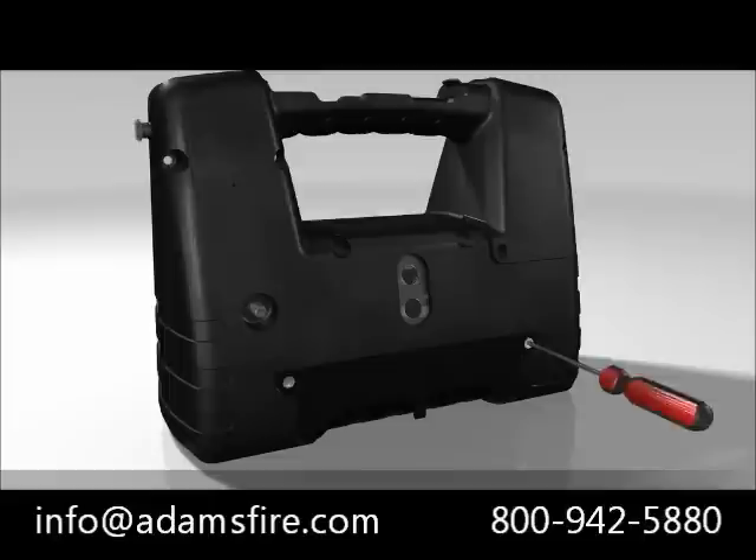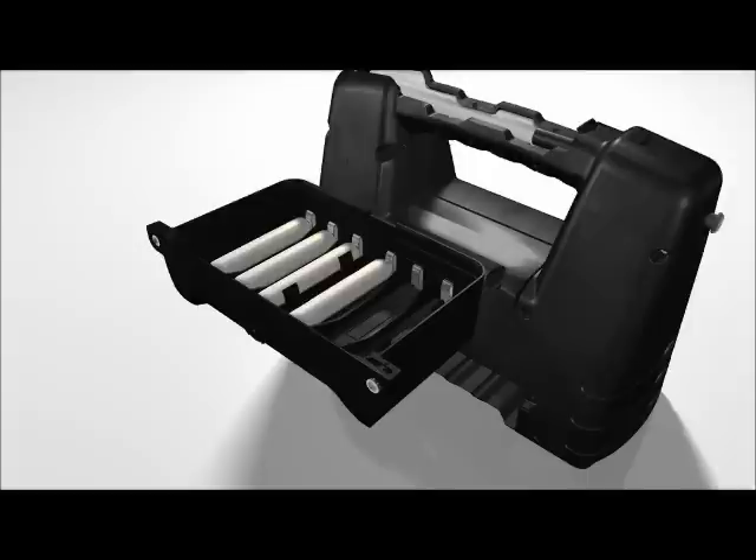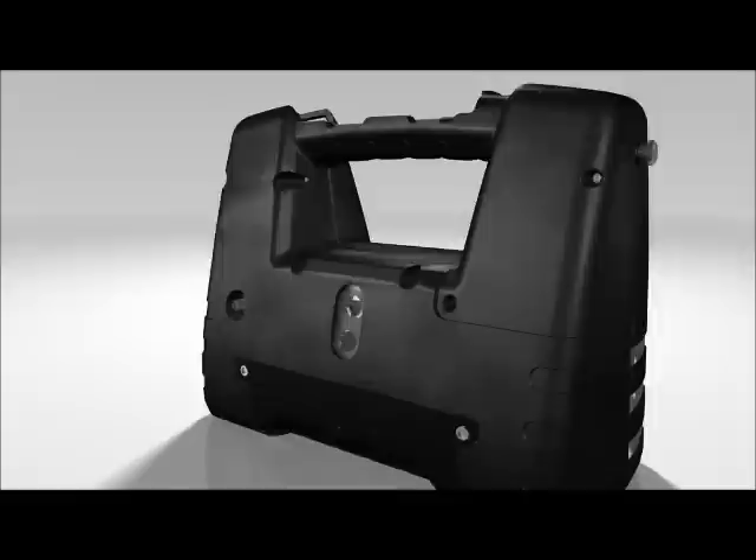Unscrew the two screws of the battery case and remove the battery. You can now insert a fully charged battery. If you want to use an alkaline battery pack, only the alkaline batteries specified in the operating instructions may be used. Insert the batteries, slide the battery pack into the battery pack holder and screw it tight.